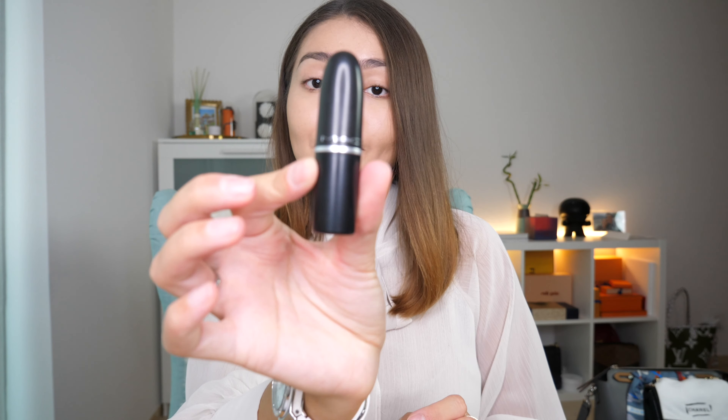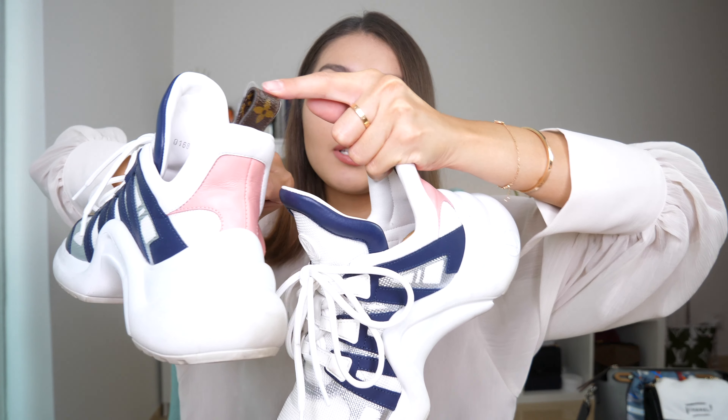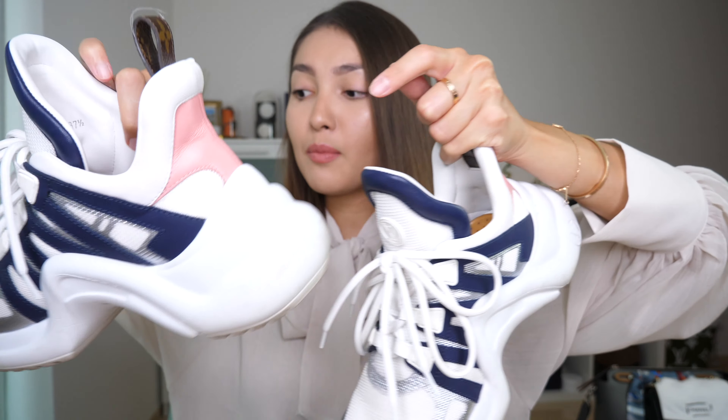Now let's move on to the shoes. My favorite shoes of the month are the Arc Light sneakers from Louis Vuitton. I am obsessed with them — look how dirty they are because I keep wearing them non-stop. They have blue in the front and pink at the back and also this little canvas part. They are so comfortable and they make you look taller. I am loving them.